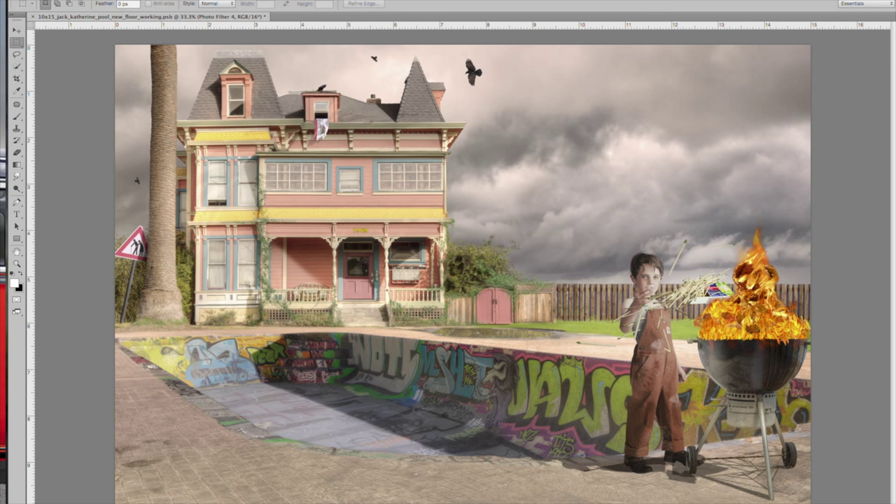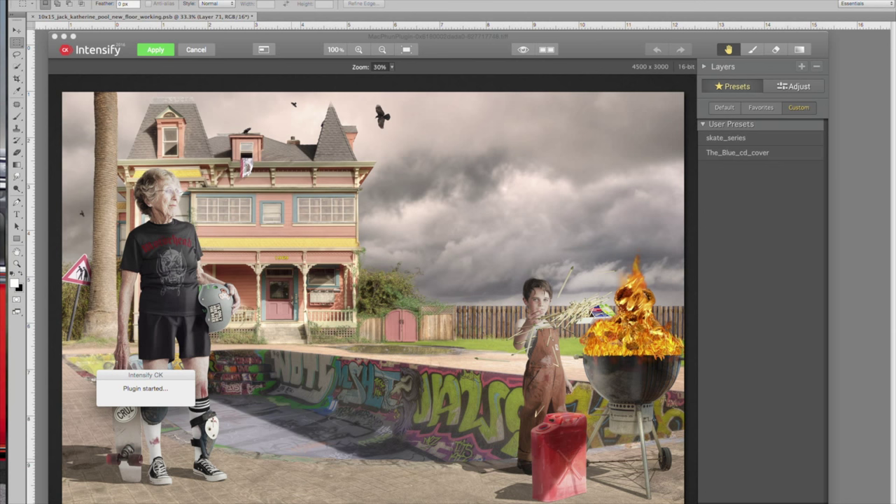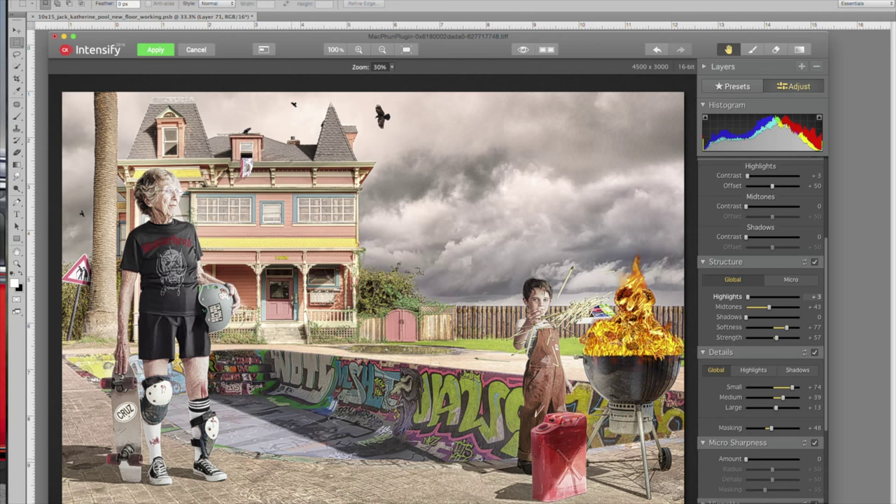Gary Irving's photo composites are wild, imaginative, and surreal looks at fictional worlds. They are images unrestricted by reality. His work dynamically crosses the line between photography and painting using digital media.